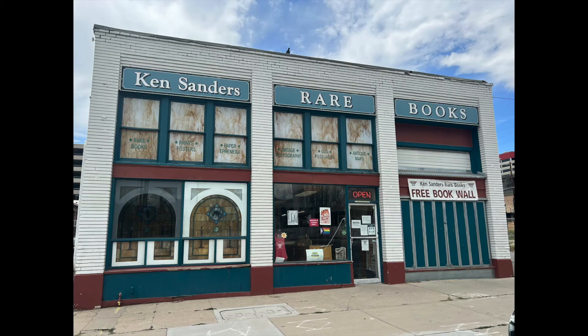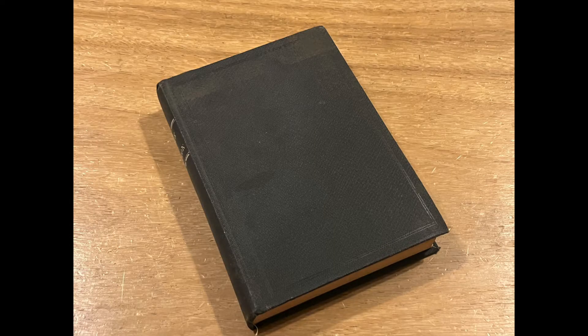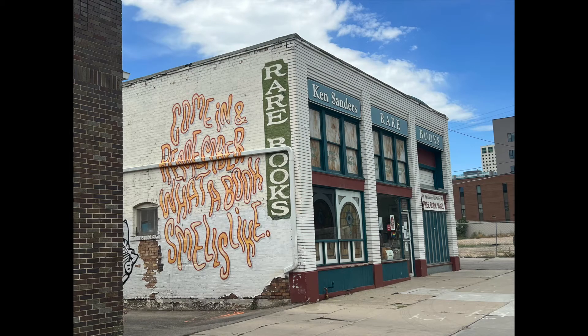I also wanted to give a shout out to Ken Saunders Bookstore in Salt Lake City, Utah, as I stopped in and shook hands with Ken Saunders and asked him about his current selections of the Book of Mormon. He showed me this edition that just came from an estate, and I'm grateful for the opportunity to review it and encourage anyone to visit his bookshop.